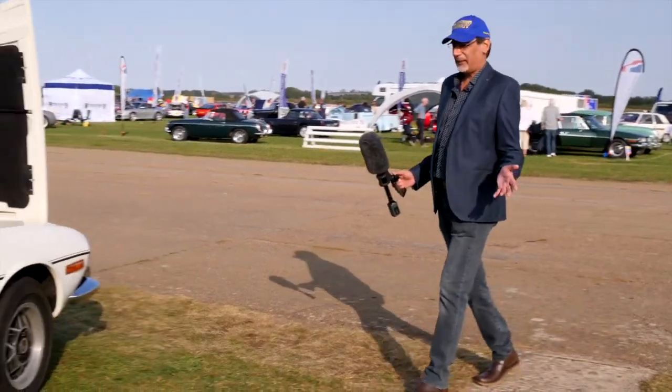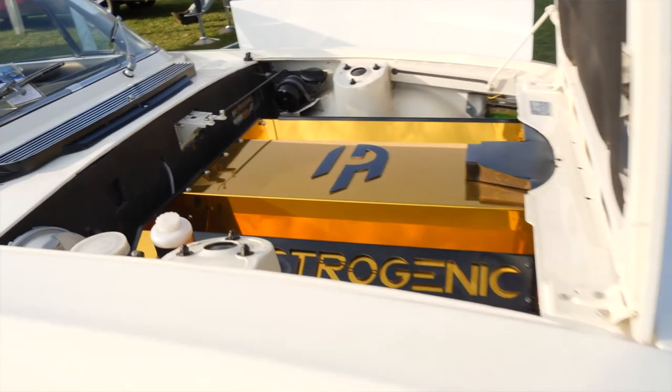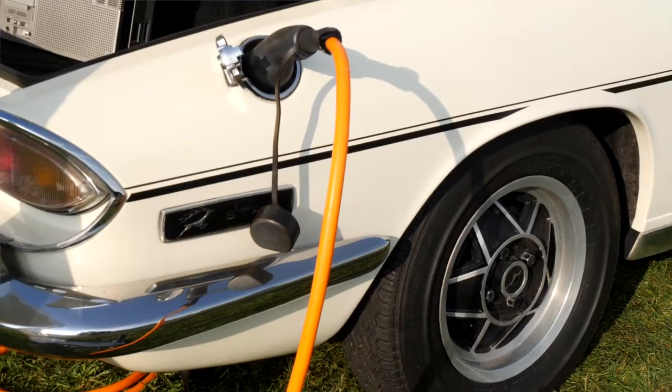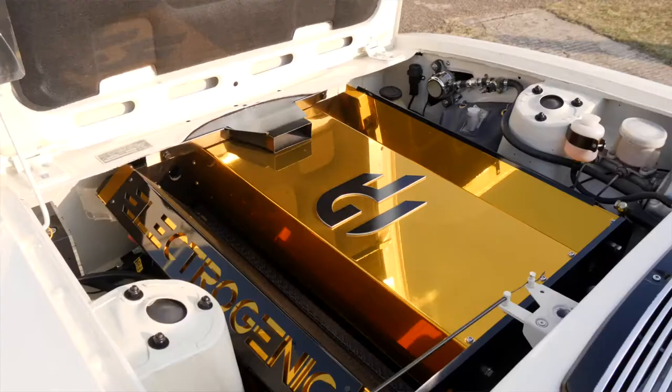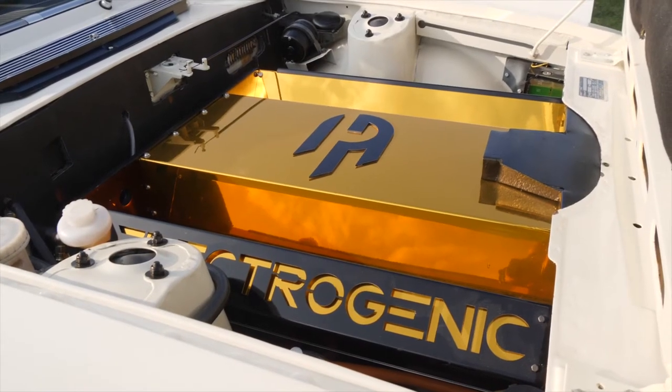Who doesn't love a Triumph Stag? They're like muscle cars with powerful engines. But this one is plugged in — Steve from Electrogenic explains that this Triumph Stag is 100% electric. What it means is that it starts first time, gets you where you want to go, it's smooth, silent and beautiful. You can appreciate the British countryside and when you get home, plug it in and in the morning you're ready to go again — with a range of about 180 to 200 miles.